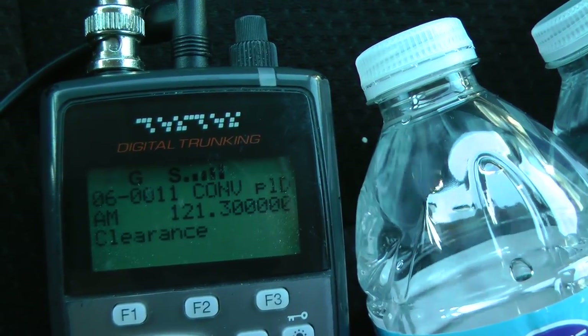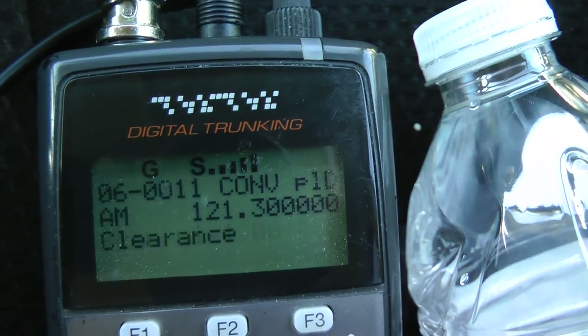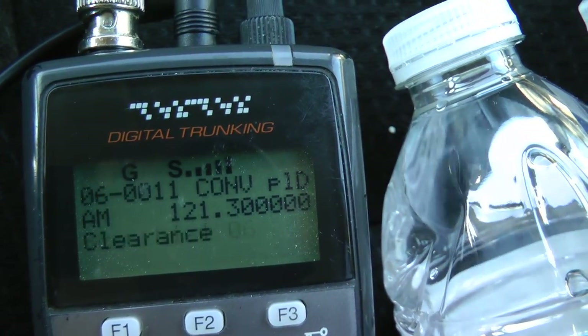Mexico 693, we are cleared to Mexico City via mix of two departure, gentry transition, rest clear as filed, squawking 2217, runway 06 left.